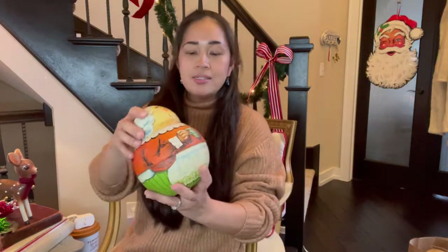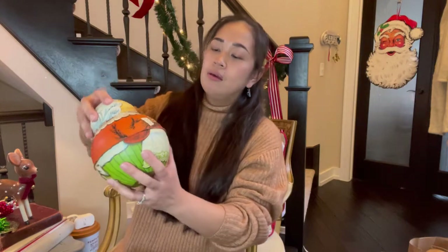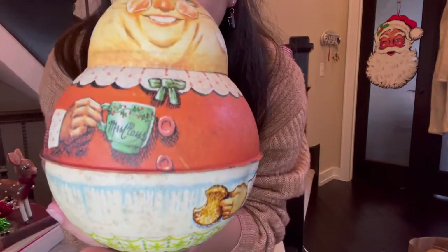I also got this Mrs. Claus — it's a tin can. She is so cute; she's holding a mug and a cookie. This was twelve dollars.